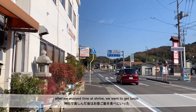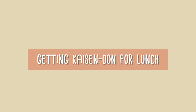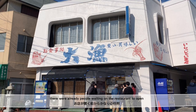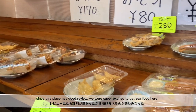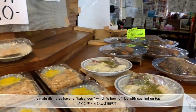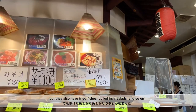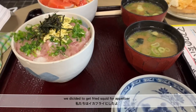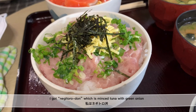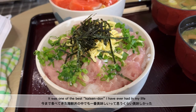After we enjoyed time at the shrine, we went to get lunch. Since we were close to the sea, we went to get seafood. The place we went is called Tai-ryo. There were already people waiting for the restaurant to open. The main dish they have is Kaisen-don, which is a bowl of rice with sashimi on top. They also have fried fish, boiled fish, salads, and more. We got fried squid as an extra and Kaisen-don for the main dish. I got Negi-torodon, which is minced tuna with green onion. It was one of the best Kaisen-don I've ever had in my life.